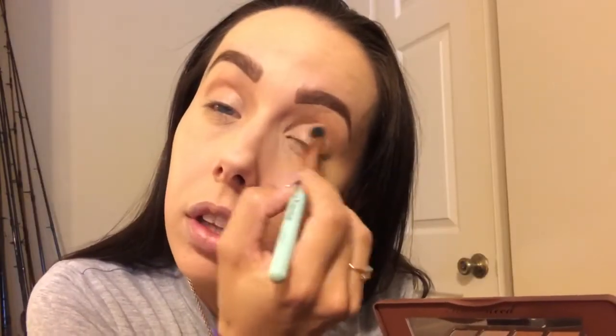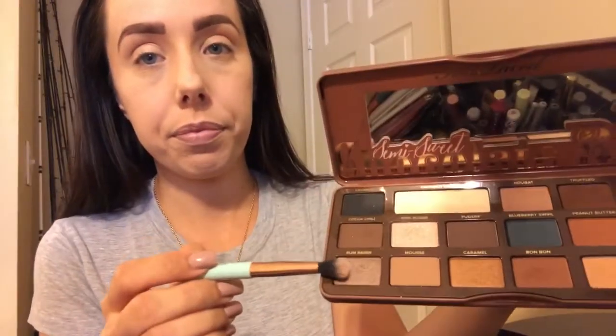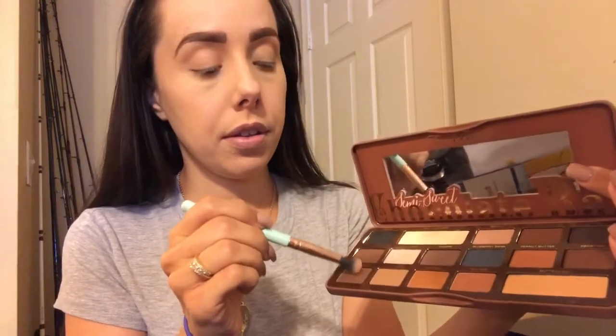Now I'm going to use my Semi Sweet Chocolate Palette from Too Faced. I am in love with this palette — if I could literally make a palette, this is what it would probably look like. It has enough mattes and shimmers, it's perfect, my everyday go-to. I also like it because my hubby bought it for me for my birthday. Since this is everyday makeup, I don't do anything too crazy — I'm just going to put Pink Sugar on my lid and then use Rum Raisin on the crease of my lid.